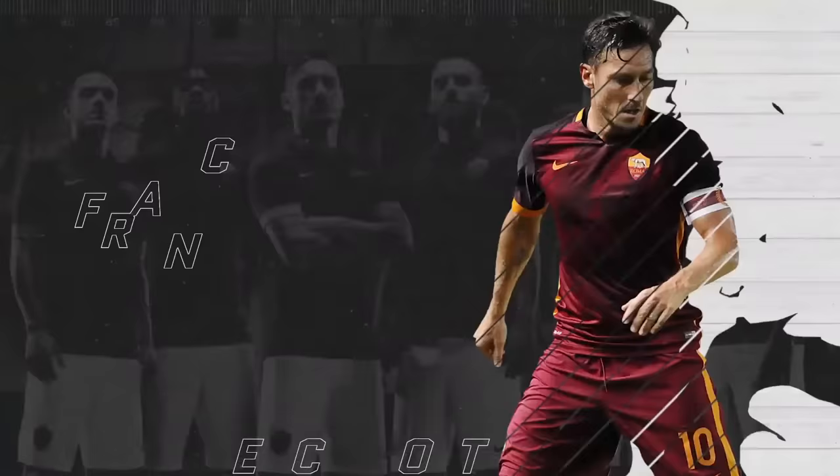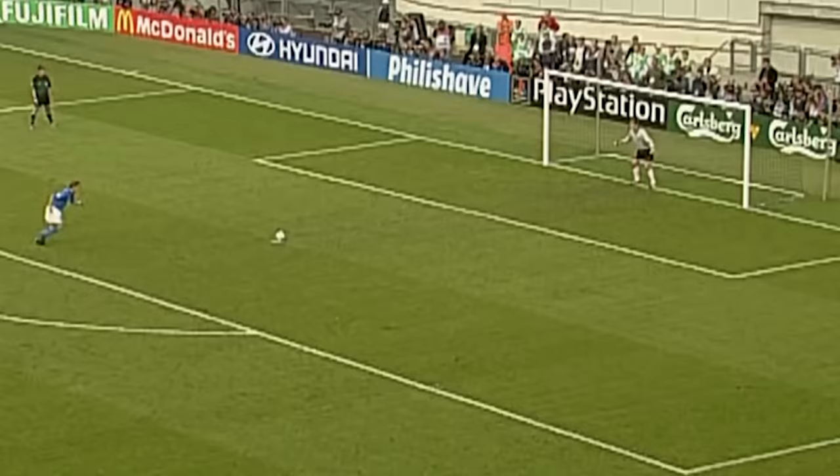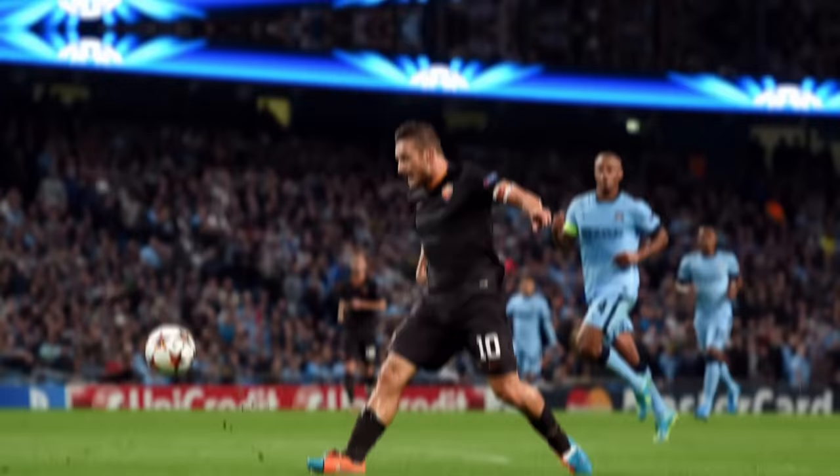Numerous players have tried Panenka penalties since then, but it isn't as straightforward as it looks. Francesco Totti was born in 1976 — the same year that Antonin Panenka made headlines with his cheeky penalty. Perhaps that's why Totti scored so many Panenkas during his career. The Roma legend didn't just wait for spot kicks to pull out the dink, though. He loved chip shots so much that the cucchiaio — which is Italian for spoon — became his signature move.